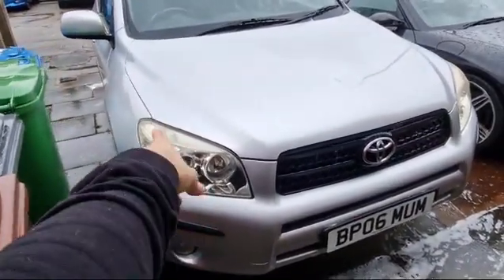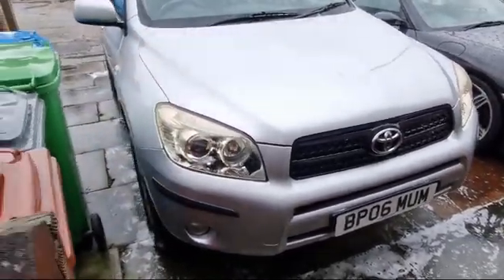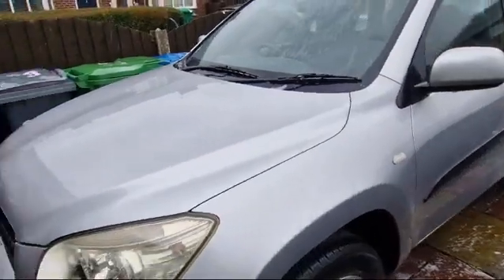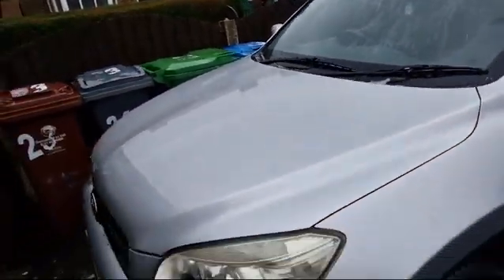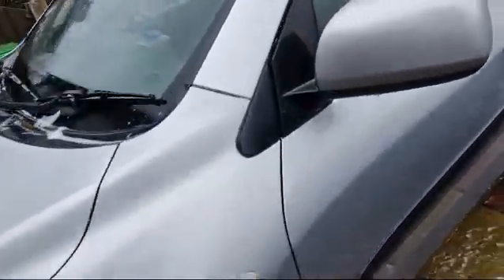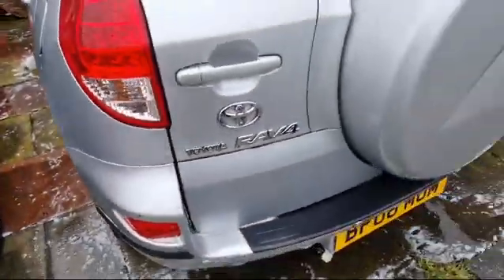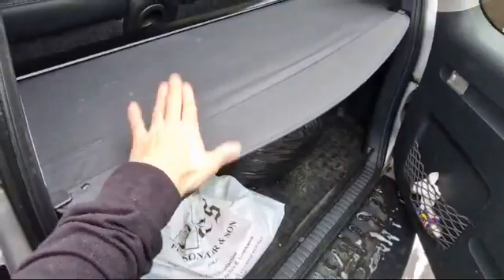The only things to really notice on the car are that the headlights have gone a bit yellow, but you can polish them up. The wheels have got a few little curb marks on them, and the paint just needs a bit of a detail. There are a couple of little bumper scuffs — each corner has just a minor car-parking graze.